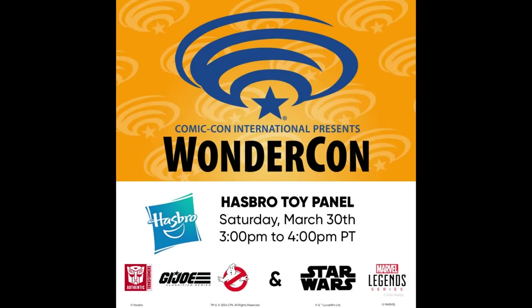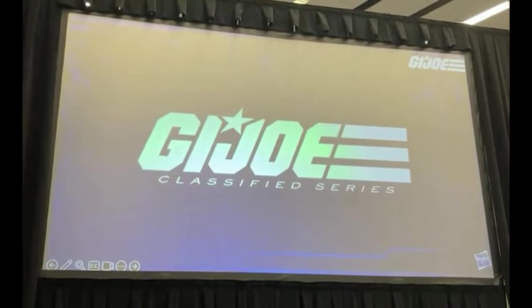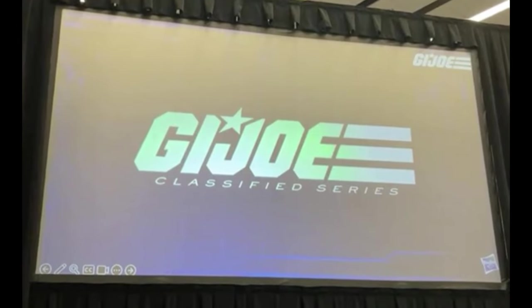A quick video to cover something that's been on my mind — you'll see where I'm going with this by the end, so stay to the end. Hasbro had a G.I. Joe panel at WonderCon this past weekend and we got to see a bit more of the upcoming G.I. Joe Classified Cobra Ferret.